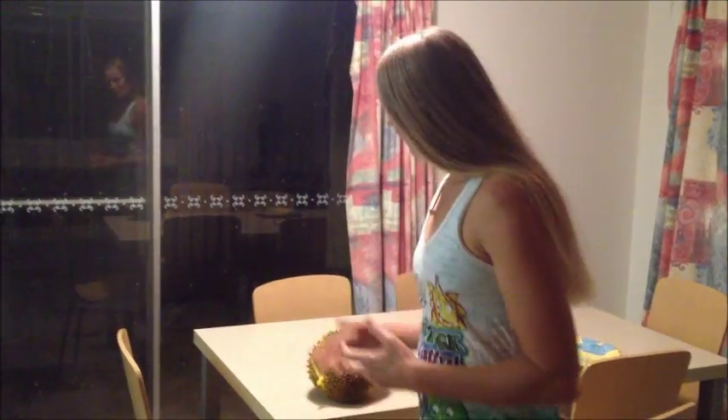So when I got back to Australia I thought, yeah, I've got to find out if I can get durian back here. I don't want to wait another year to have it. So I spoke to my fruit shop manager and he managed to track some down. Now I've got some durian and I'm going to show you what it is.